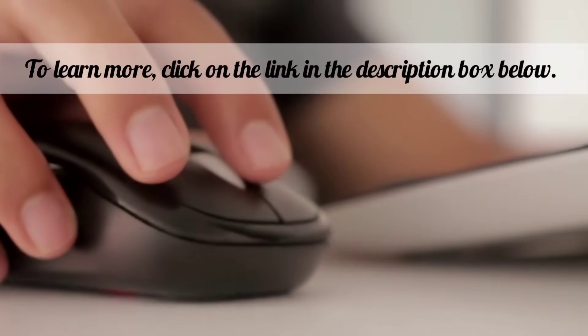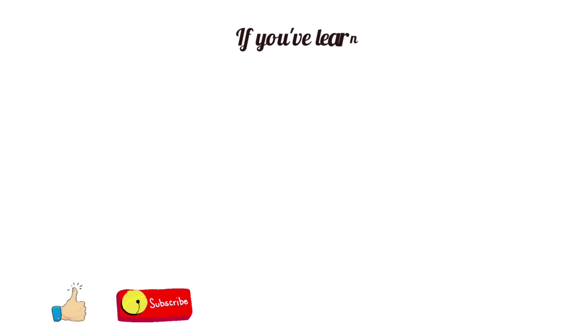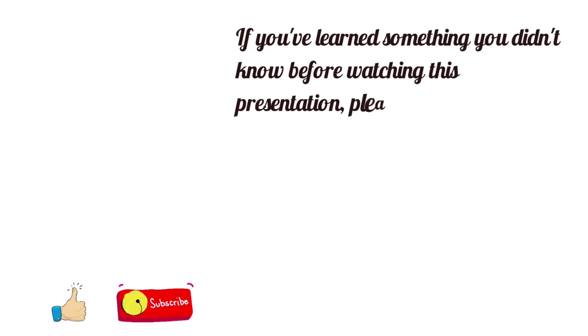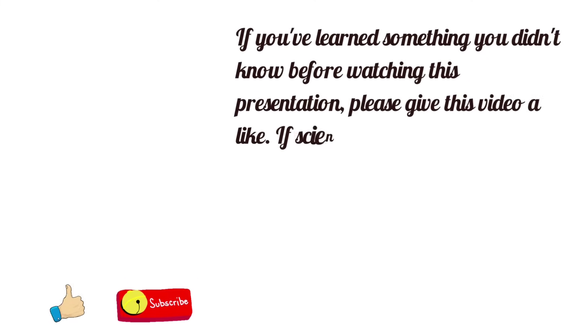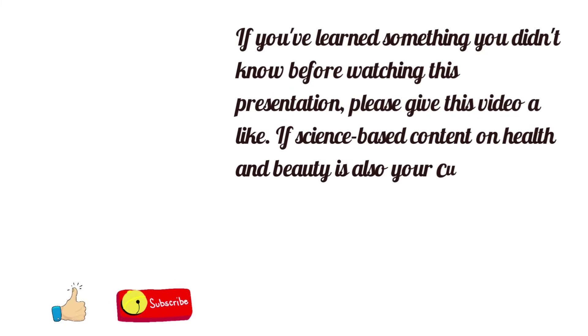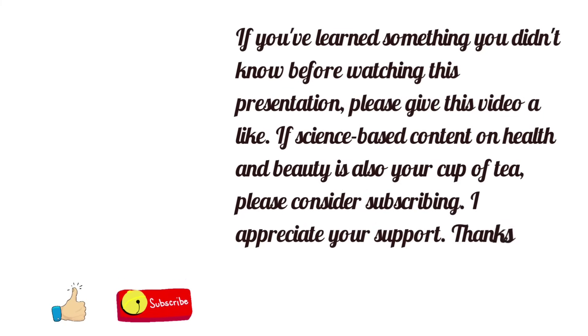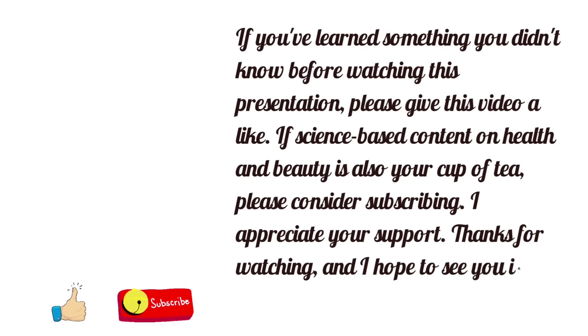If you've learned something you didn't know before watching this presentation, please give this video a like. If science-based content on health and beauty is also your cup of tea, please consider subscribing. I appreciate your support. Thanks for watching and I hope to see you in my next presentation.